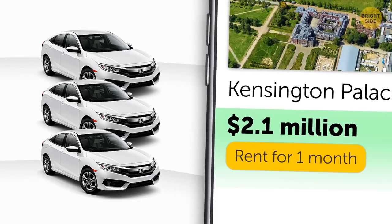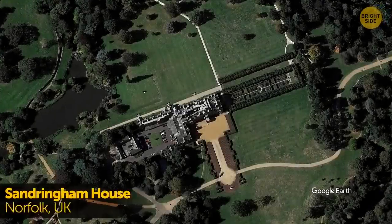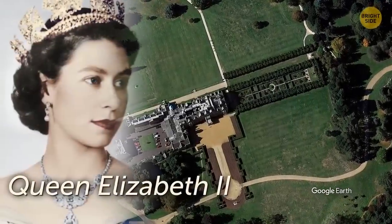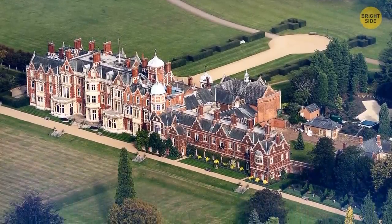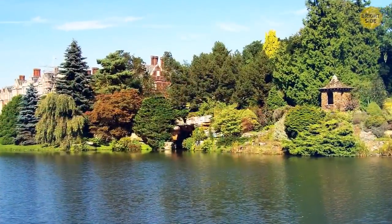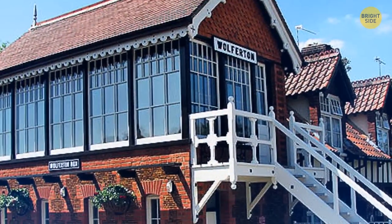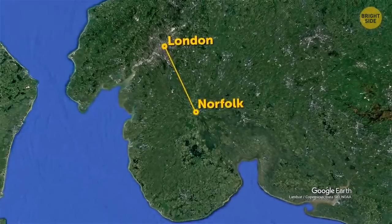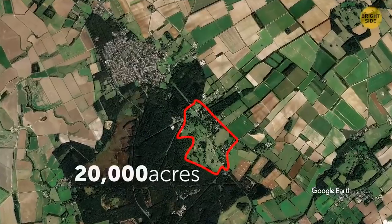$2.1 million could get you a top-end Lamborghini with 770 horsepower that can reach 60 mph in 2.8 seconds — though the Lamborghini only costs $1.9 million, so you'd have some cash left for a few Honda Civics too. Sandringham House is the beloved country home of Queen Elizabeth II — a huge estate used for many occasions, with features ranging from fruit farms to a full museum. It's where the English royals love to spend their winter holidays.